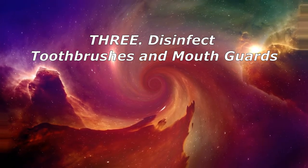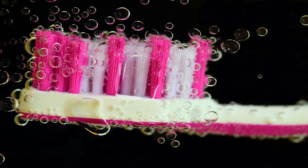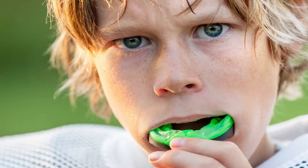3. Disinfect Toothbrushes and Mouth Guards. Toothbrushes, retainers, and sports mouth guards can be disinfected by a quick soak in 3% hydrogen peroxide for about 5 minutes.